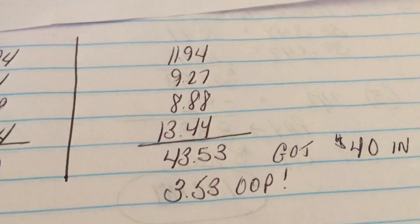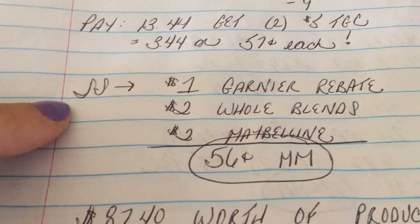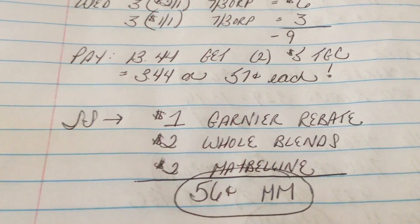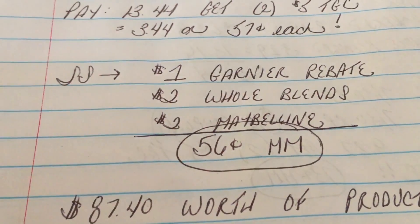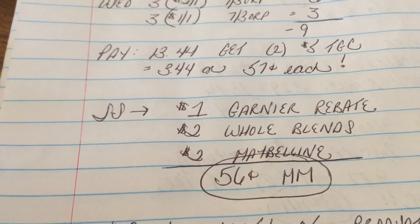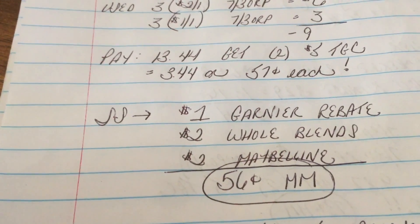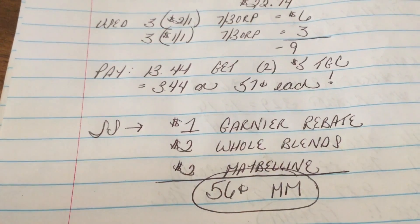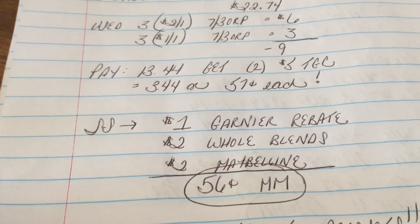Some of those transactions ended up being moneymakers. The deal gets even better — Saving Star has some cash back rebates: $1 on Garnier, $2 on Whole Blends, and $2 on Maybelline Mascara, so that's $4 in rebates. From the $3.53 out of pocket, it makes this a $0.56 moneymaker — almost $88 in products completely free. This took a little work but you guys are so worth it, and I hope you can save some big money this week. Check out my CVS video too — that haul was a moneymaker as well with free Pantene, free Crest toothpaste, free toothbrushes. It's a great week in couponing!